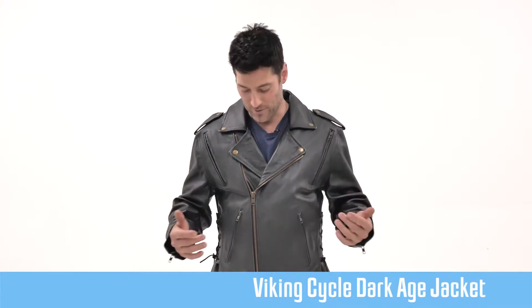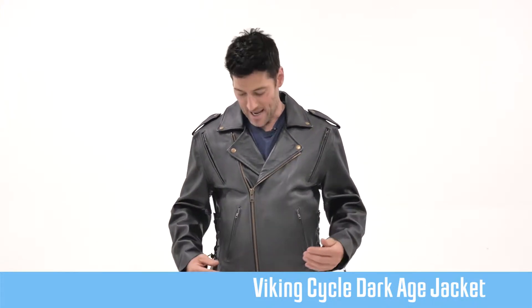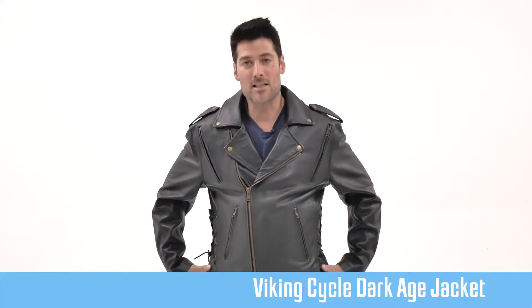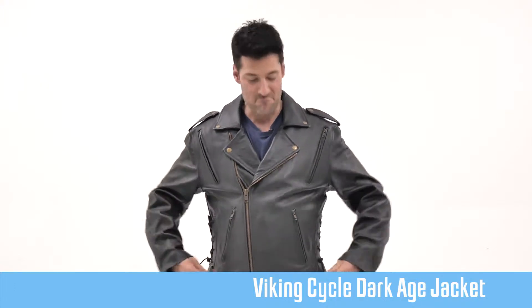Now I'm six feet tall, I weigh 170 pounds, and I wear a medium. This is a medium that I'm wearing today, and I gotta say this thing is feeling really good. It's nice and snug around the waist but not cutting off any circulation, not too tight, not pinching anywhere.